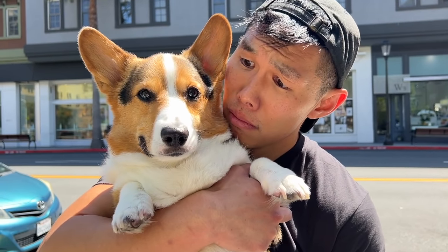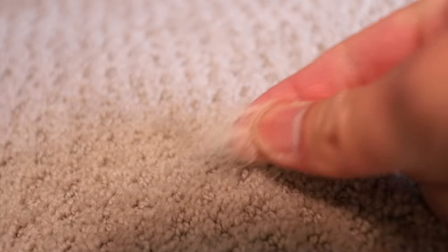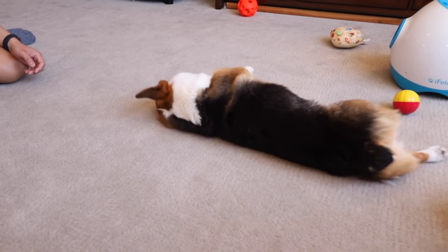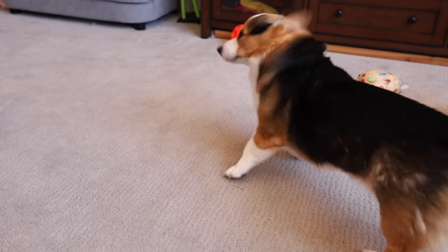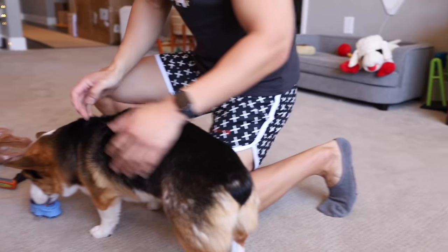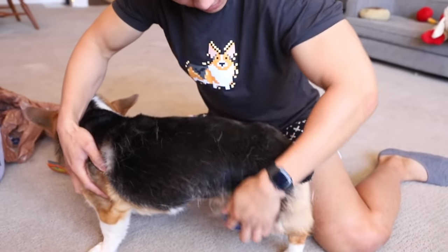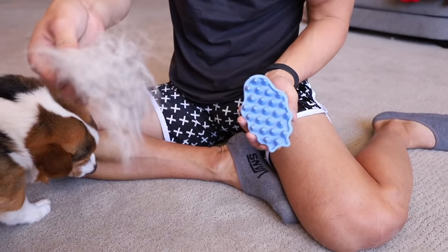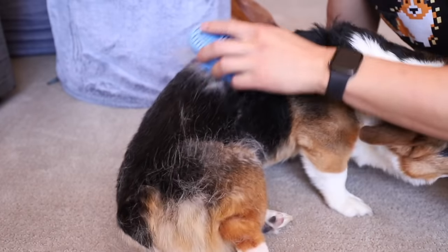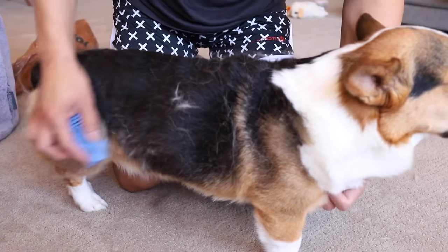There's fur all over the ground. It is that time of the year — it happens twice a year — the big corgi shed. Look at all this extra fur! I'm going to use the Zoom Groom. So you can easily just go like this. If your dog doesn't like to be brushed that much, this is a pretty good tool, but it only works when your dog is shedding. It feels so good — I usually start with this because it loosens up all the fur.